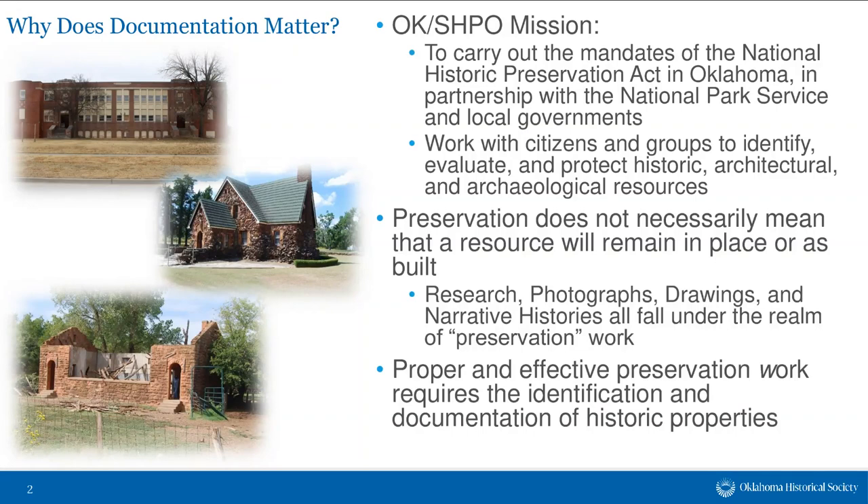Oftentimes when we think about preservation, we think of preserving a building in place in perpetuity. But preservation does not necessarily mean that that resource will remain in place or as built. Research, photographs, drawings, and narrative histories are just a small sample of what falls under preservation work. At the root of all of that is the identification and documentation of historic properties, fulfilling program areas like Section 106, the National Register, state and federal tax credits, and partnerships with federal, tribal, state, county, and municipal partners.